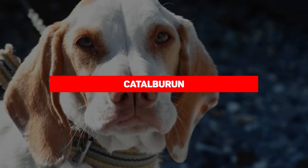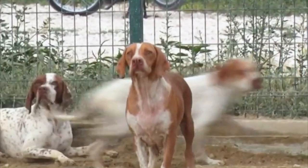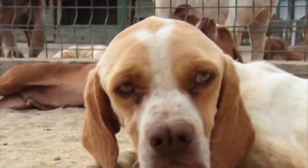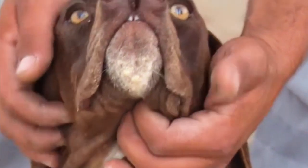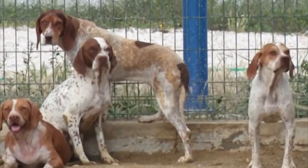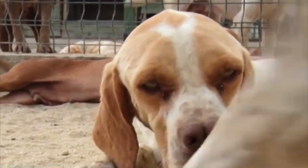If there was a competition for the dog with the most unique nose, the Cattle Burn would emerge victorious. This animal has a split nose that is rare among dogs — only about three dog species in the world have such a physical feature, with the other two being the Pachon Navarro and Andean Tigerhound. The nose isn't just there for show; they have one of the best senses of smell among hunter breeds.